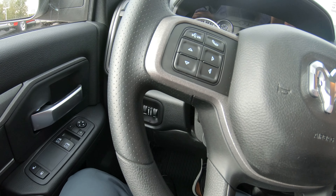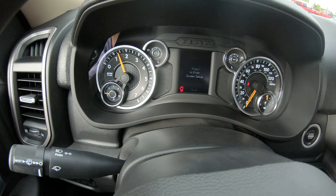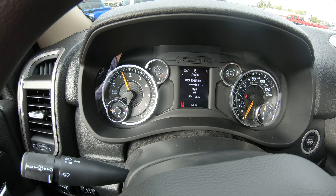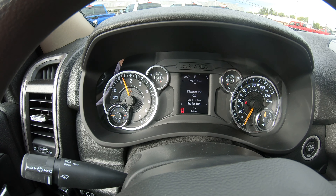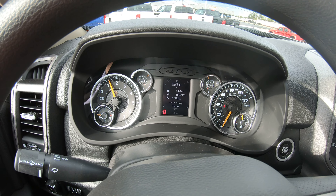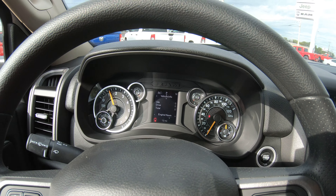On the steering wheel, on the left-hand side, you're going to have controls that operate your instrument cluster, which sits between the RPM gauge and your speedometer. It can show you a multitude of things — from miles per hour to what radio station you're on, your trailer tow level, trip miles, miles till empty, and a bunch of other cool features built into that cluster.